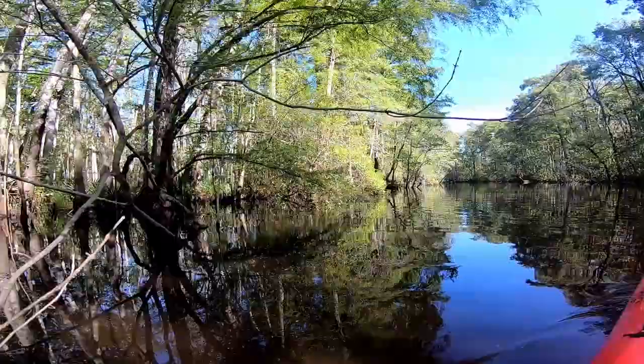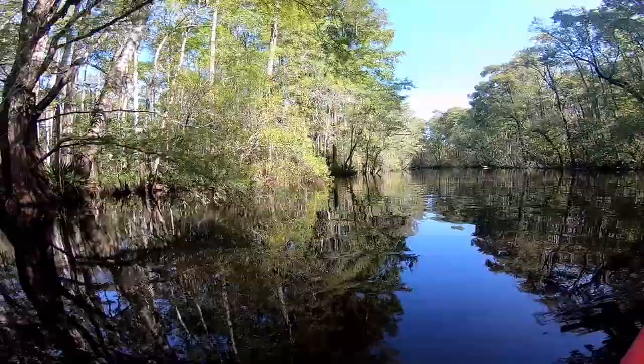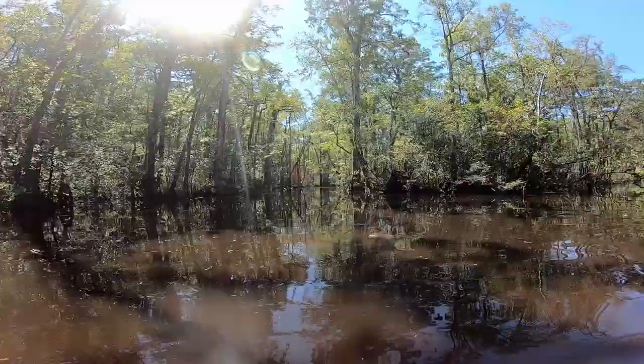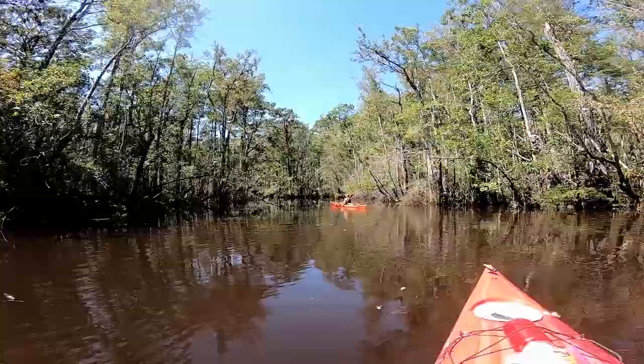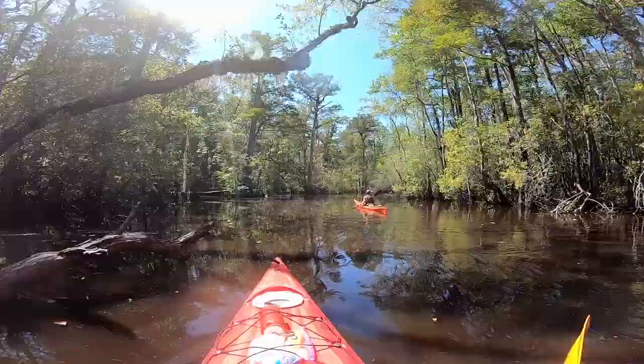The second tour with Coastal Expeditions was a tidal Blackwater Creek in Francis Marion National Forest. For all you history buffs, Francis Marion was the Swamp Fox in the Revolutionary War, considered by some one of the grandfathers of guerrilla warfare.